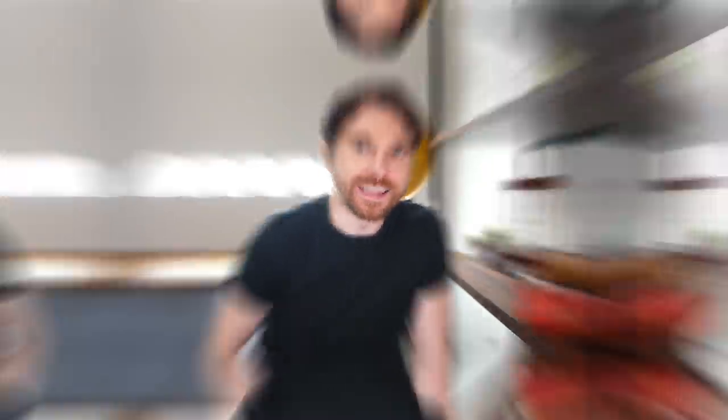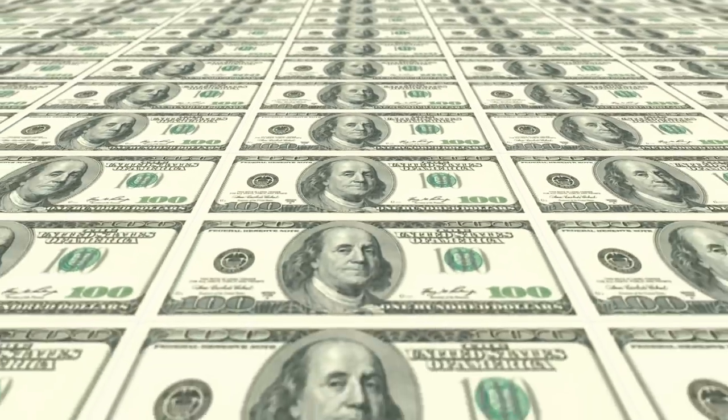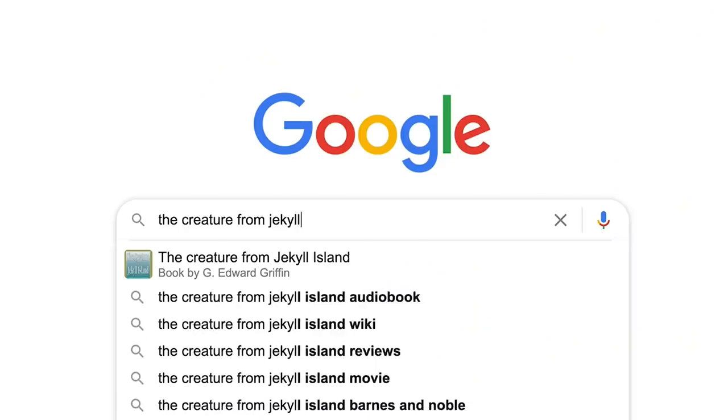Unfortunately, most people don't understand why cryptocurrency is useful or why it has value, and I can't answer that question unless you understand exactly how money works, how we make it, and who controls it. But all I'll say is, whatever you do, don't Google the creature from Jekyll Island.